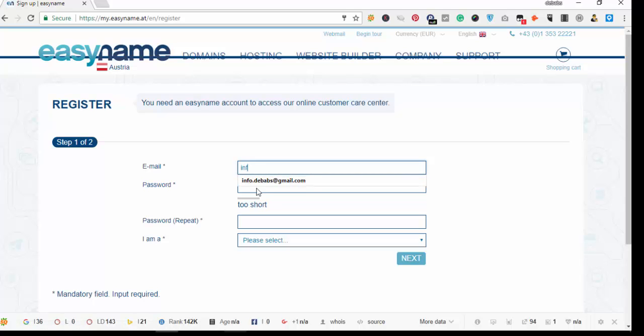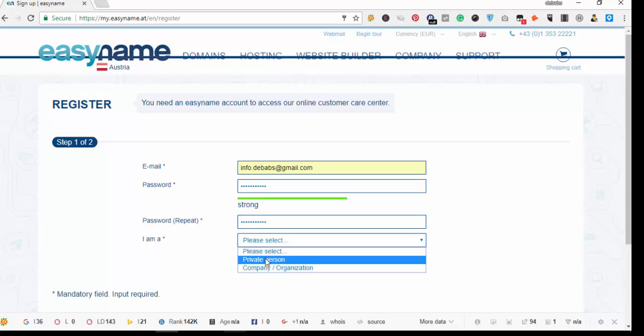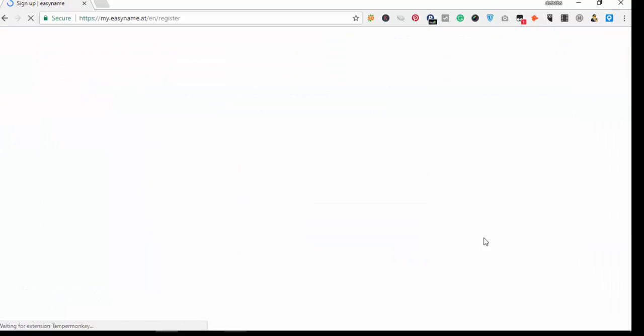After entering your email address, you select your password and repeat it. Then you select whether you are a private person or a company — I select private person. Then you click 'Next' to proceed.